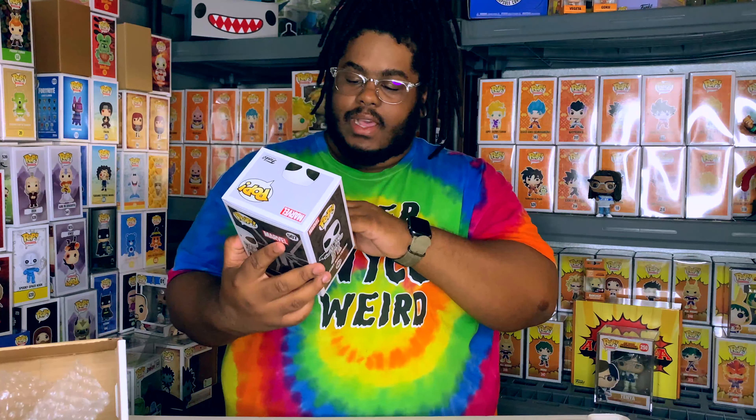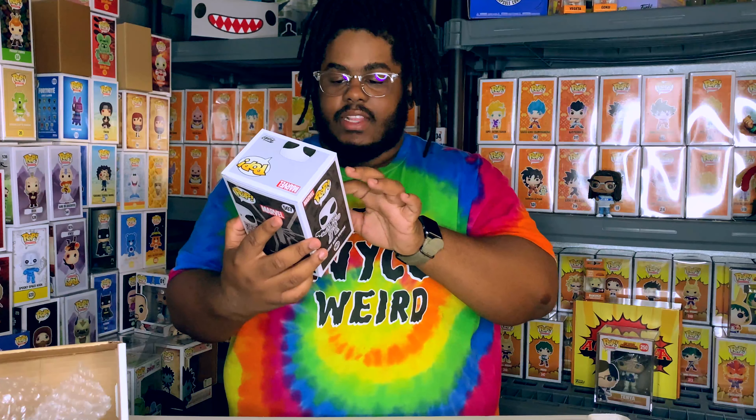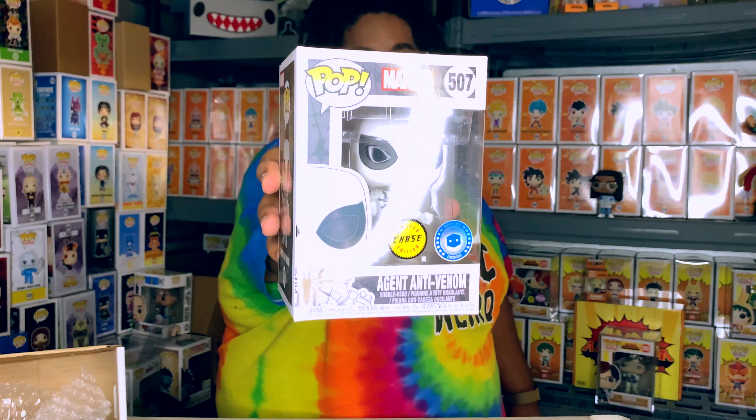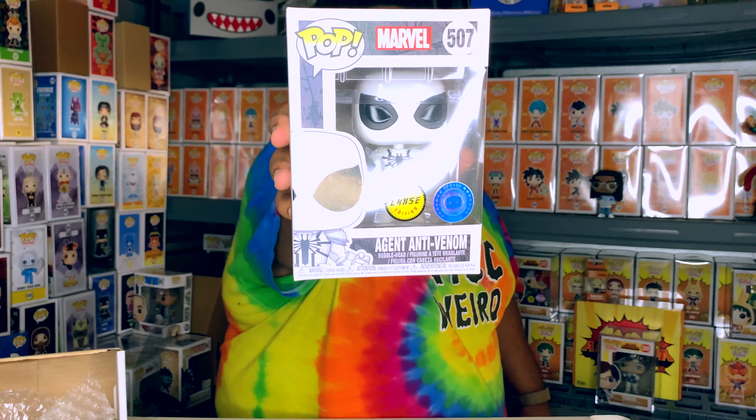That's pretty cool. Oh my god, I love the Pop In a Box sticker - it has that holographic feel - and then the chase sticker is beautiful. This is a very, very beautiful Funko Pop. Don't forget to stay tuned to the end of the video to get a full 360 video of this. Wow, guys - ordered one and pulled the chase!